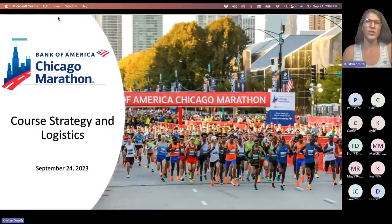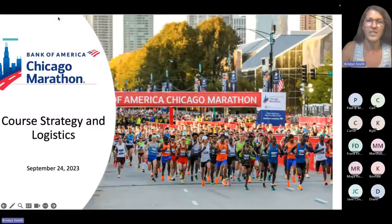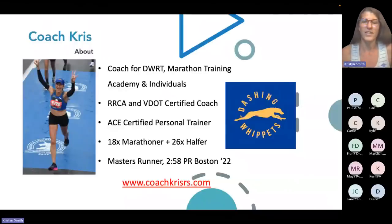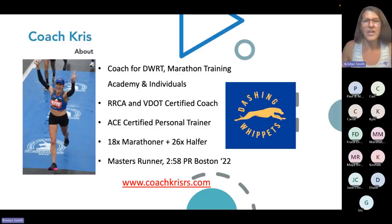All right, so course strategy for Chicago. This is a little bit about me — I know about 50% of you, but for those who haven't met me, since I'm recording this, some people are going to watch from other places. This is just a little bit about me so you know where I'm coming from and where I'm backing all my information up. That's my website in case you want to visit it.